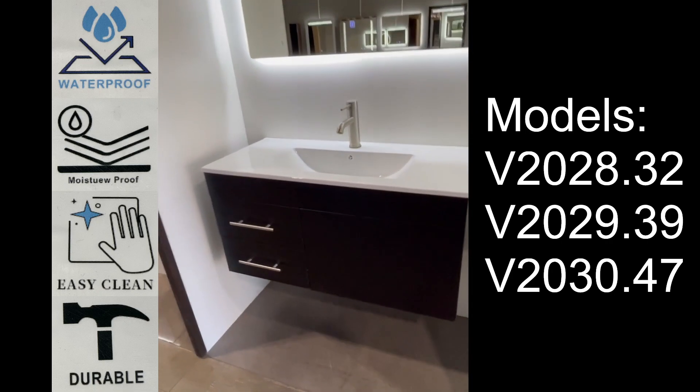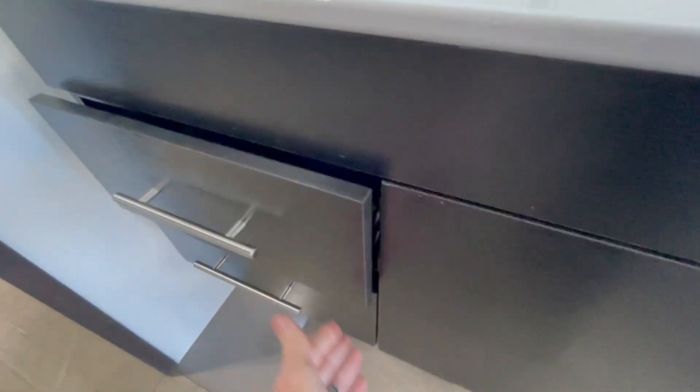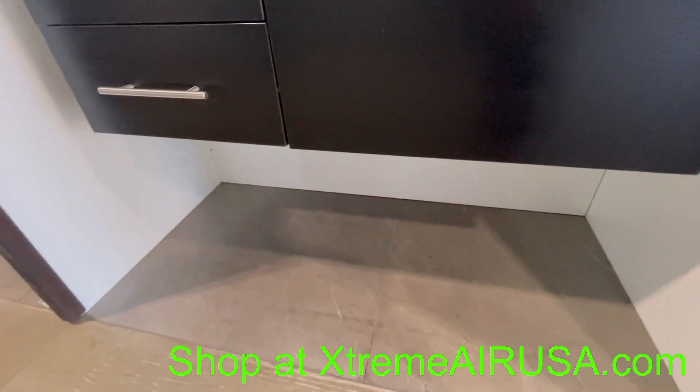The vanity for this model has soft closing drawers, as well as a soft closing door, which gives you tons of storage, and it's very easy to clean underneath.